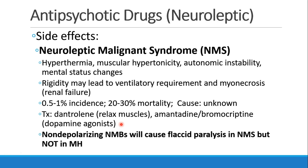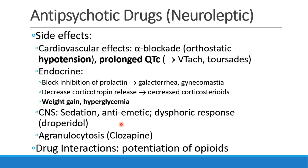If you're ever concerned about NMS and want to distinguish it from MH, one helpful thing to know is that non-depolarizing neuromuscular blocking drugs will cause flaccid paralysis in NMS, but not in MH. More common side effects of neuroleptic drugs include cardiovascular effects: alpha blockade leading to orthostatic hypotension, and prolonged QTc interval, which can lead to ventricular tachycardia or torsade.